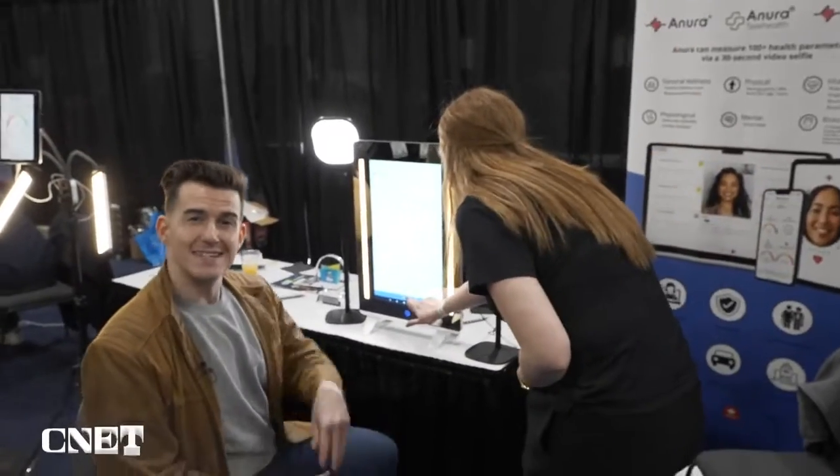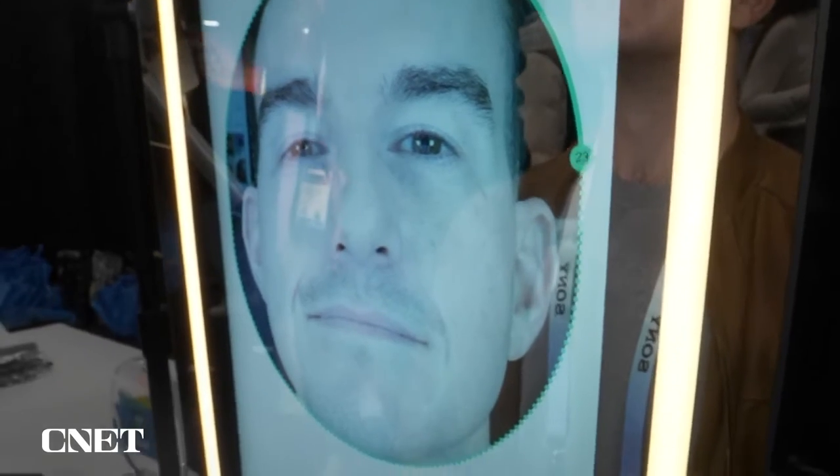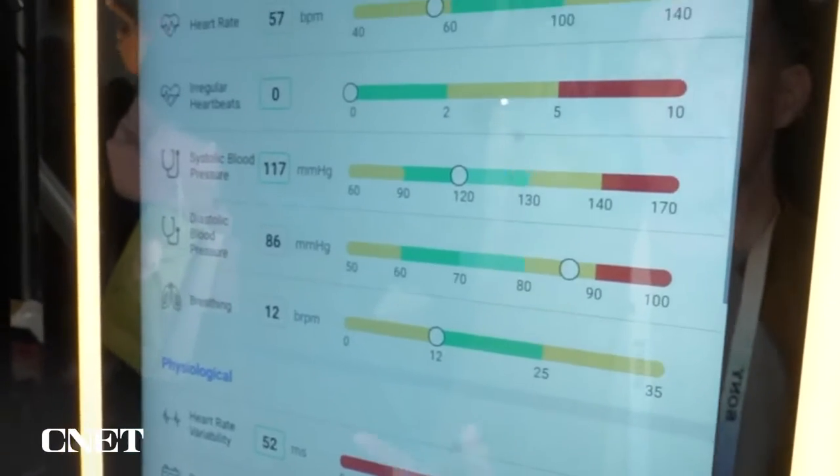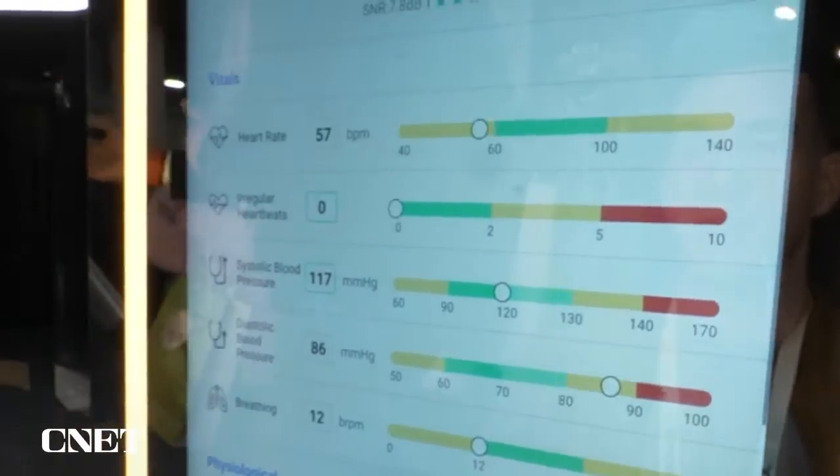What this Magic Mirror is going to do is scan my face for a period of about 30 seconds. It's actually going to scan the blood flow patterns in my face and then make a health assessment based on the changes in my blood flow patterns. So let's check it out in action.